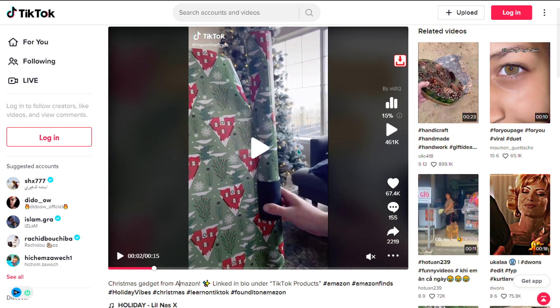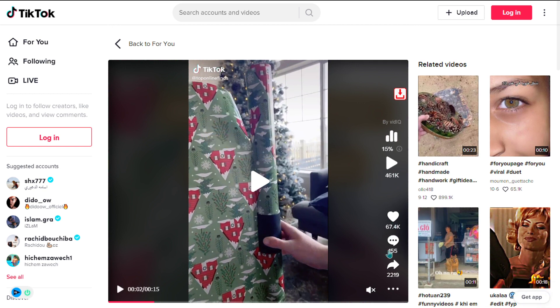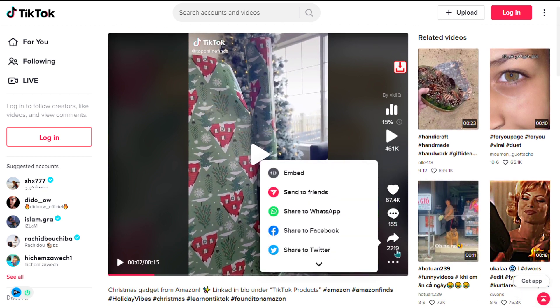Their TikTok ad has 67,400 likes, 155 comments, and 2,219 shares.